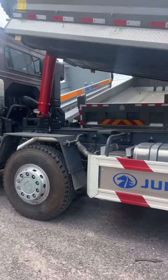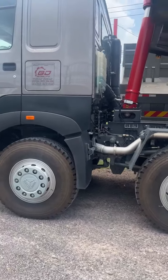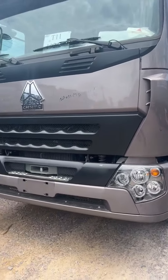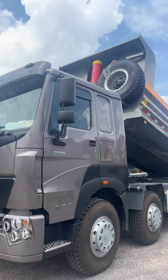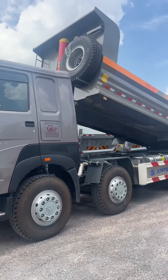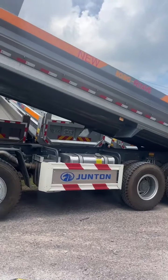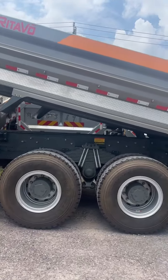Xe mới có hệ thống bơm nâng hạ cabin bằng điện, kính điện, chống trộm bình ắc quy, lọc dầu tách nước. Xe này thích hợp cho anh em chạy trung kiển, chạy vật liệu xây dựng trong thời kỳ nhà nước cân tải hiện nay. Thùng có khối lượng và tải trọng cao nhất.